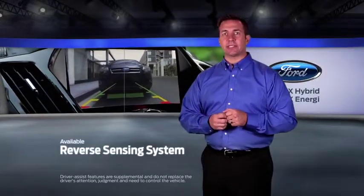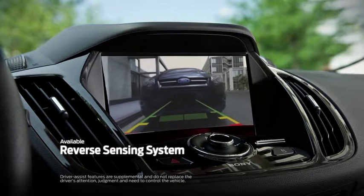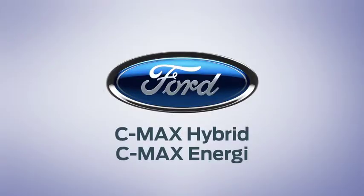The available reverse sensing system warns you the closer you get to an object when you're slowly backing up. Thanks for allowing us to share with you this information about the Ford C-Max Hybrid and Ford C-Max Energy.